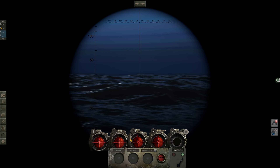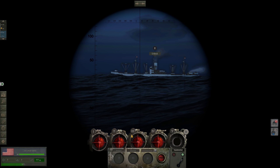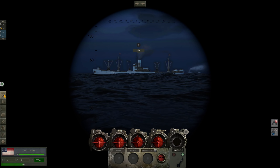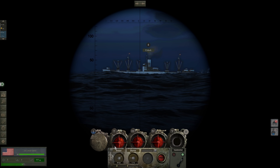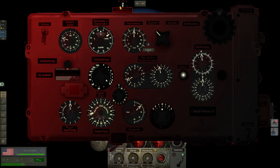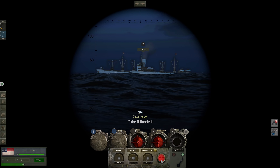Torpedo away. Next target — tube 1. We're firing bow torpedo. Angle on bow: 90 degrees port, speed 7 knots. Flood tube 2, speed 40 knots, no dispersion. Once it's flooded, we'll fire. Los.